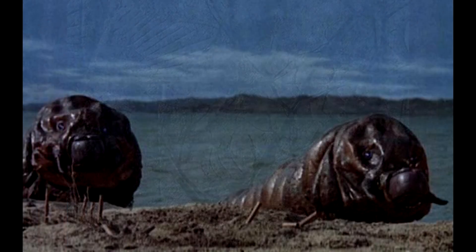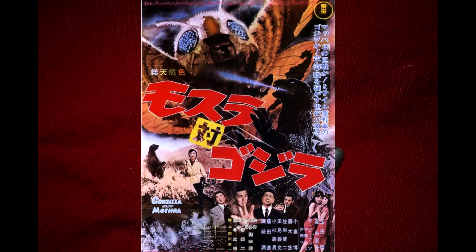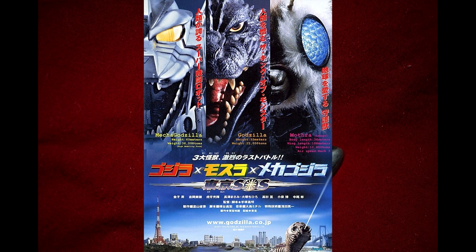Now, of course, the reference here is very specific. The idea of having two Mothra larvae show up was first introduced in the original 1964 Godzilla vs. Mothra — also known as Mothra vs. Godzilla, or Godzilla vs. The Thing, or whatever title you choose to go by. And it was later reused in Godzilla x Mothra x Mechagodzilla Tokyo SOS.